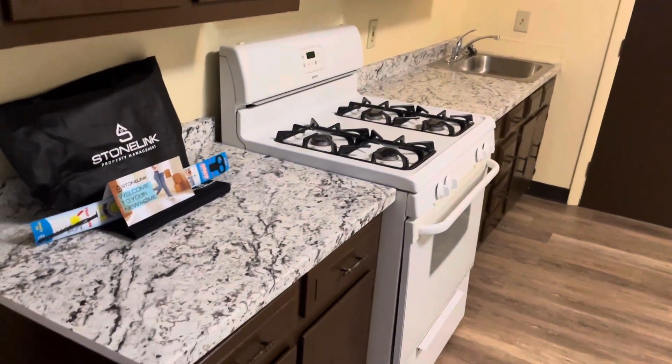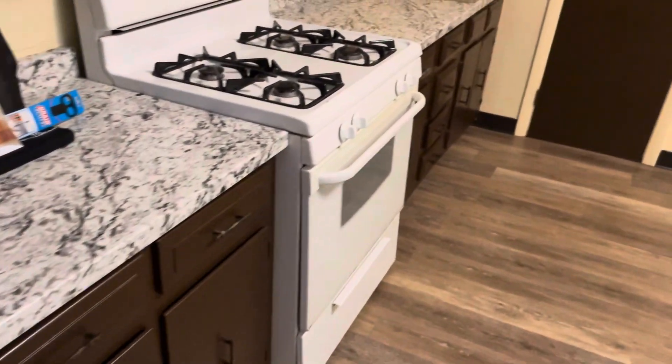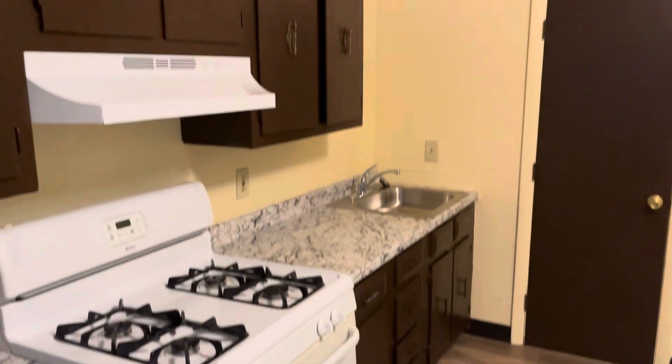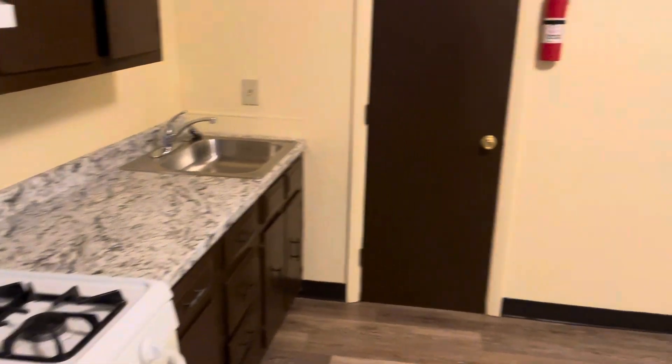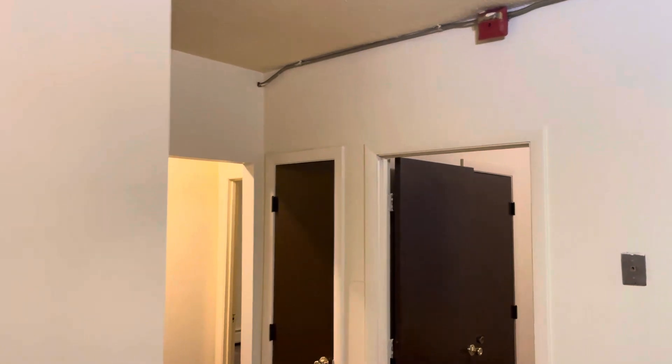Starting a video tour in the entrance when you first walk in. Beautiful granite marble countertops, a gas stove, countertop cabinet space, sink and a pantry closet, refrigerator, brand-new flooring throughout, high ceilings.